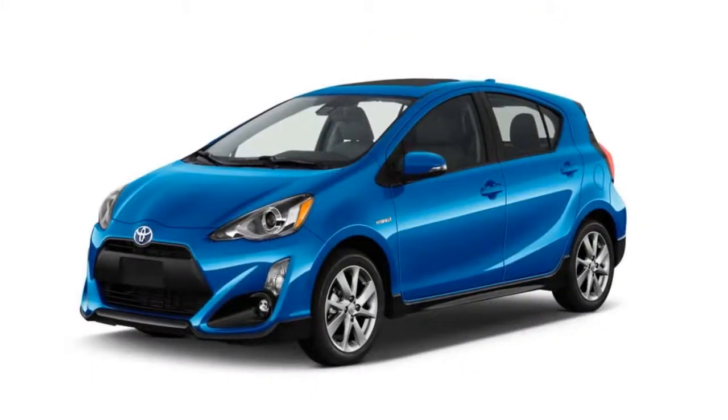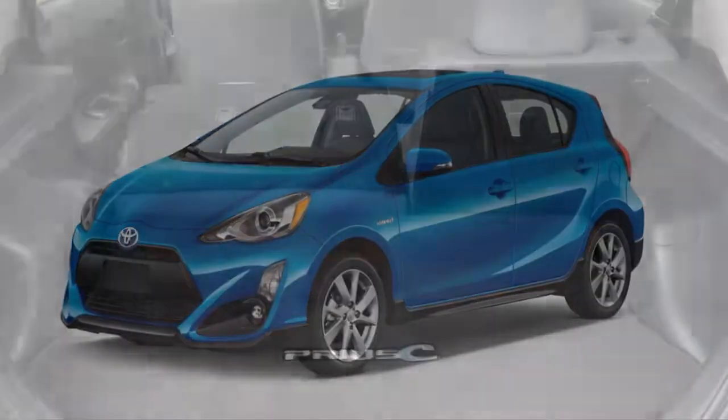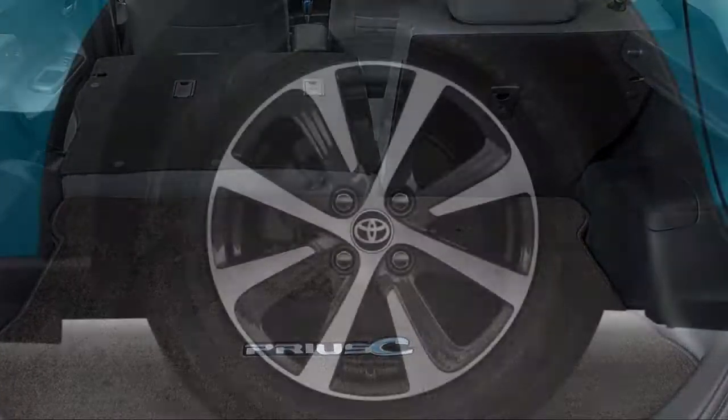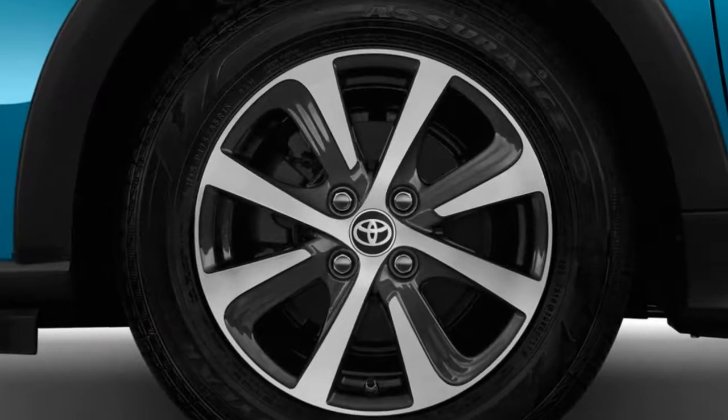With its closest competitor, the unsuccessful Honda Insight, now gone from the market, the Prius C competes with a range of less expensive but newer and nicer subcompact sedans and hatchbacks. It may also vie with the latest generation of the larger Prius Liftback, which was entirely redesigned in 2016.